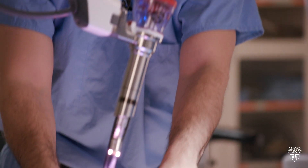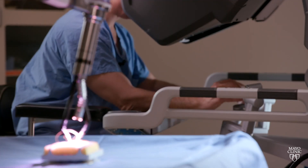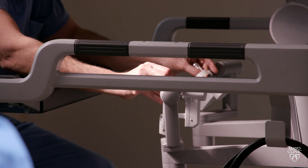This ureteral pelvic junction obstruction, which is a fairly common abnormality in the kidney, is probably one of the most common things we operate on with robotic assistance. We here at Mayo Clinic are one of the few sites in the country that has access to the SP robot.